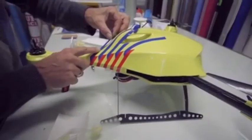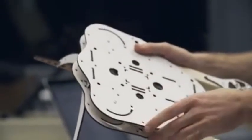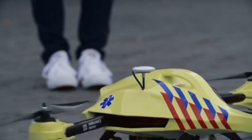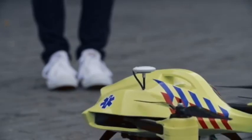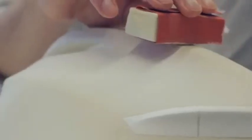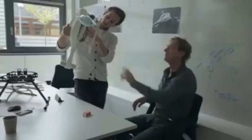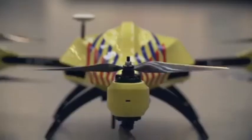The drone is capable of flying in a straight line, bringing down the average response time of an ambulance from 10 minutes to 1. We developed a new type of drone that is capable of folding into a very compact position — the drone essentially becomes a flying toolbox for your emergency supplies.